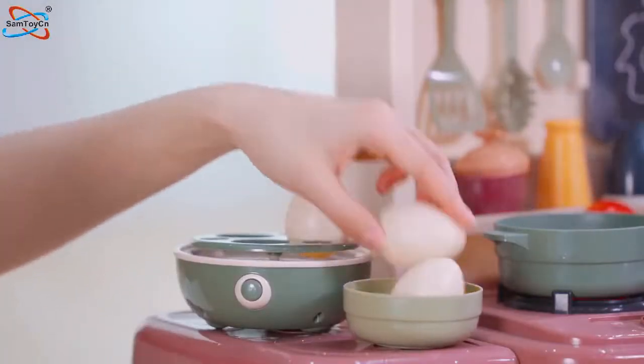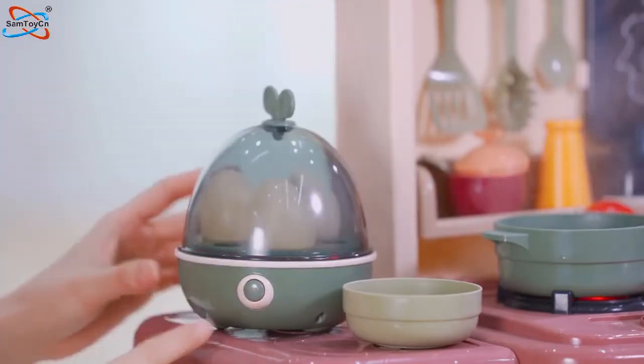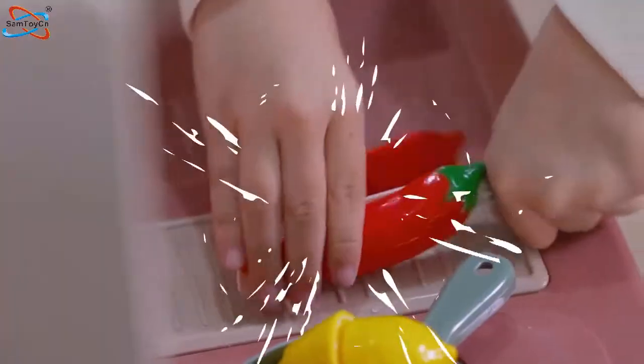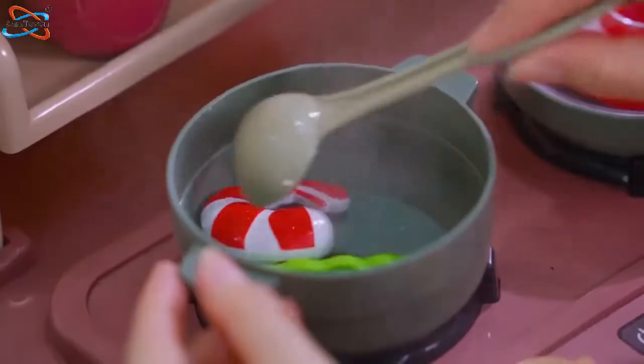Also has an electric rotary egg steamer. There's water coming out — come and wash the vegetables, cut vegetables and fruit. Let's cook together!